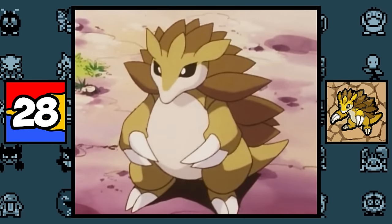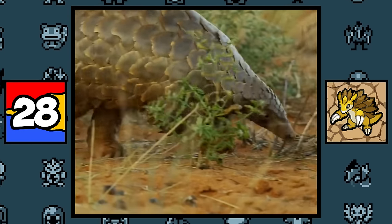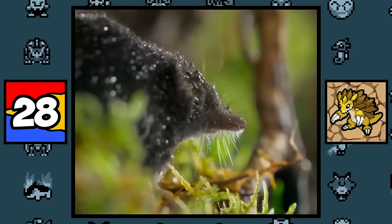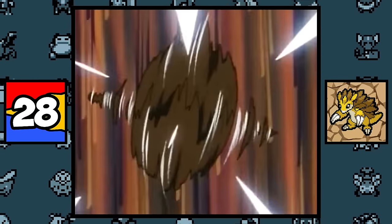Sandshrew and Sandslash are definitely based on a pangolin, which is basically a real-life Sandshrew — just look at it. And along with that, they are also based on a shrew, which is a close relative to hedgehogs and moles, but are venomous, which is why the Sandshrew line can learn poison-type moves like Poison Sting and Poison Jab.